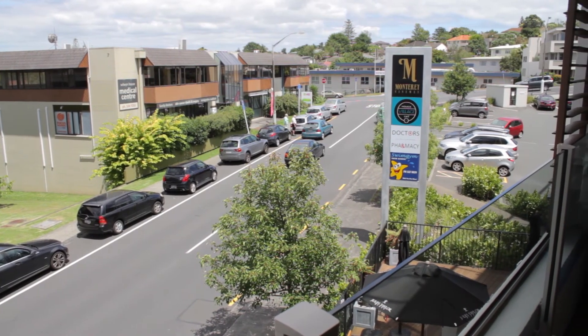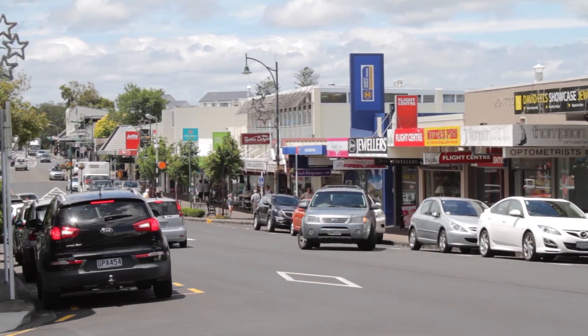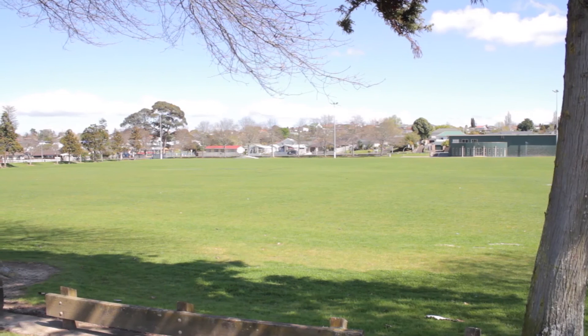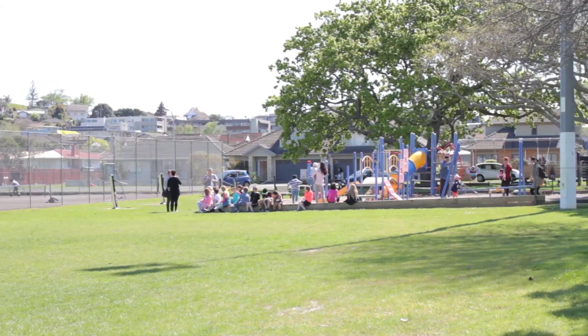Simply walk to the Monterey movie theatre, cafes, plus the great things village life brings, including beaches, parks, restaurants, the Saturday markets and more. These are all within walking distance.